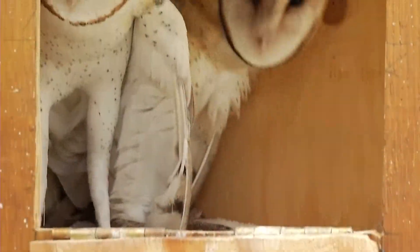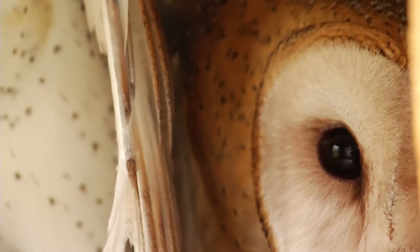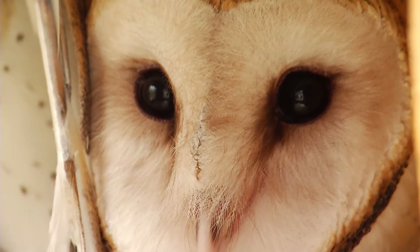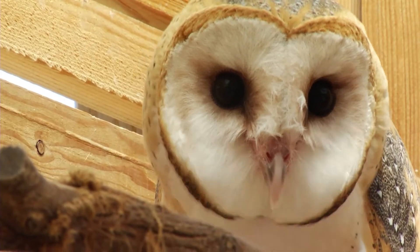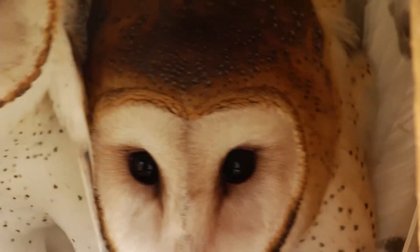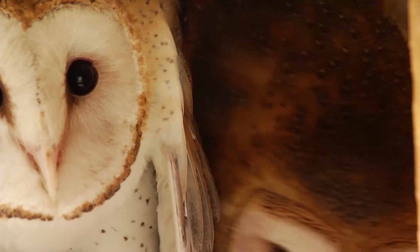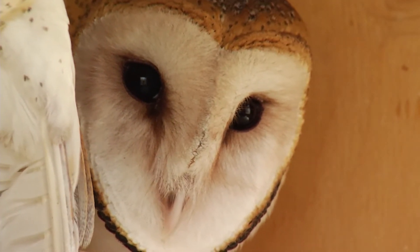These two barn owls came in as orphans. Volunteer Alan Taske is assisting with their care. They were brought in parentless and we started hand-feeding them. They're perfectly healthy, but they were too young to be left alone — they weren't able to survive on their own. Now they are mature enough and will be released within a two-week period.